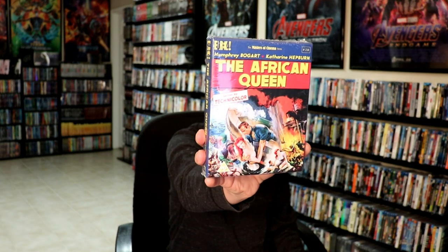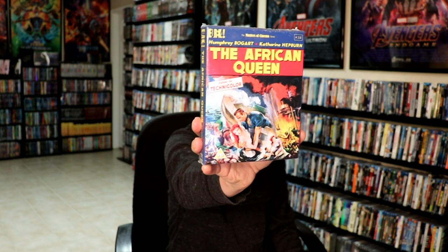And also from Eureka, I picked up the African Queen. This is from the Masters of Cinema. Really nice looking box with a booklet insert. So really looking forward to checking that one out.